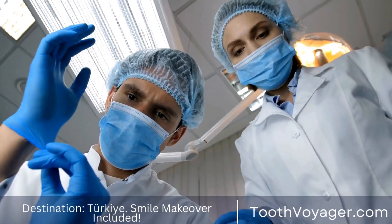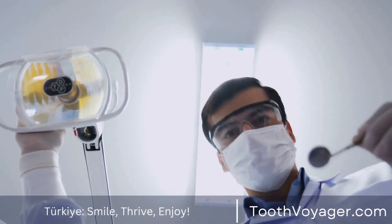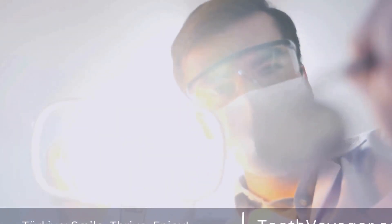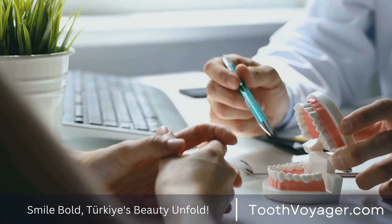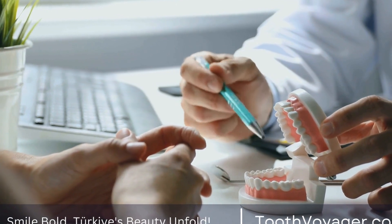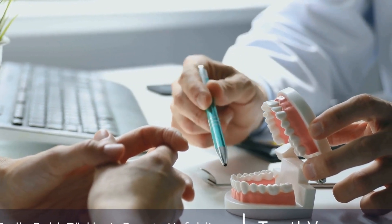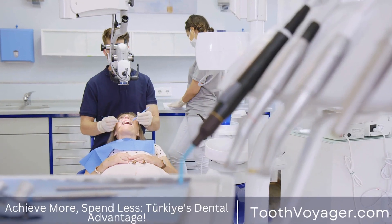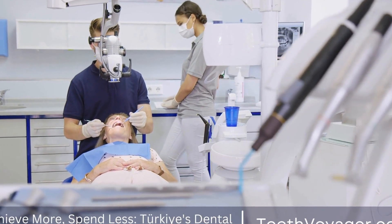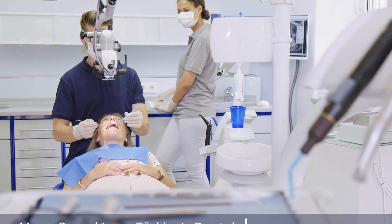Dental veneers are thin shells, usually made of porcelain or composite resin, that are bonded to the front surface of the teeth to improve their appearance. They are custom-made to fit each individual's teeth and are designed to look natural and blend in with the rest of the teeth. Veneers can be used to correct a variety of cosmetic issues, such as discoloration, chips, cracks, gaps, and misalignment.